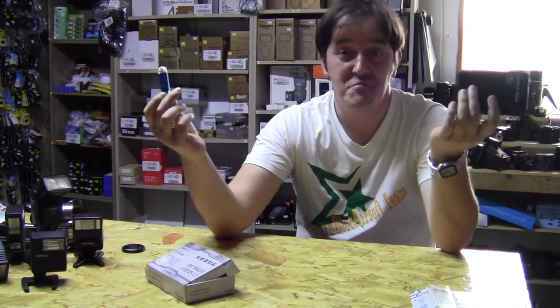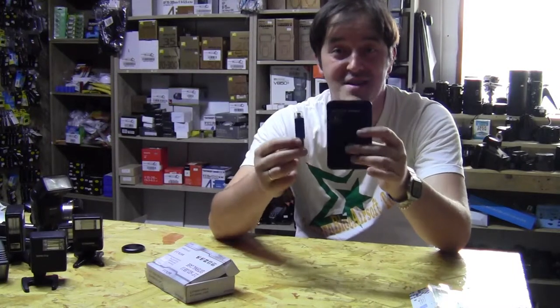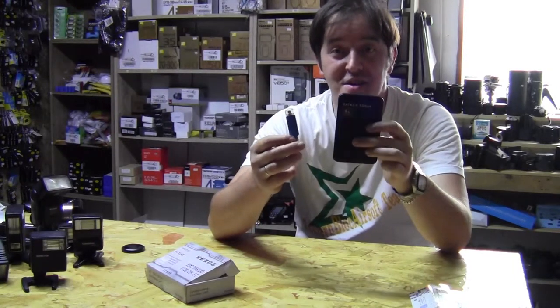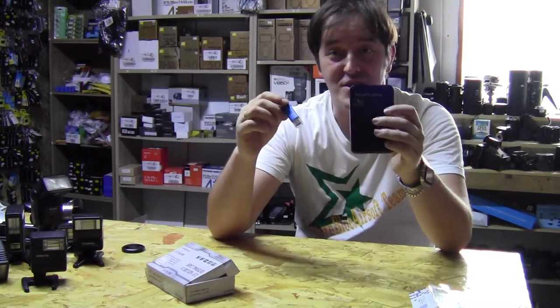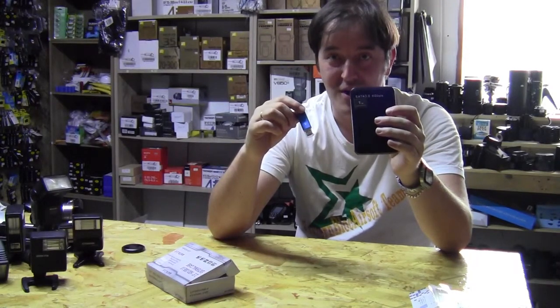I told you everything — make your choice, what you need and what you don't need. They're still two good things used in different situations. All the best from Photo Club, see you next time, good luck.